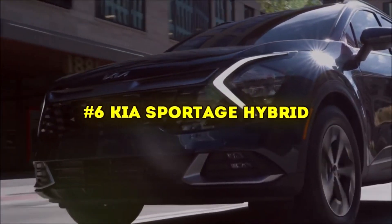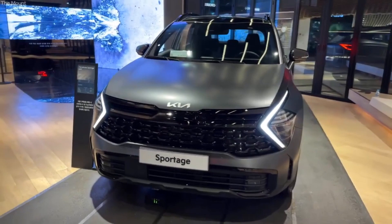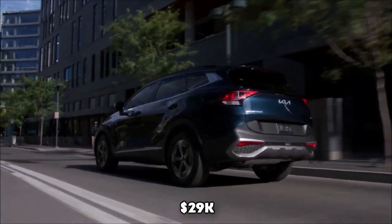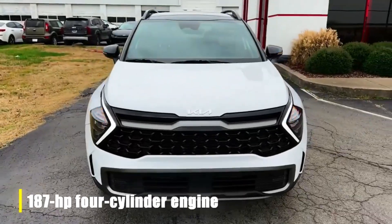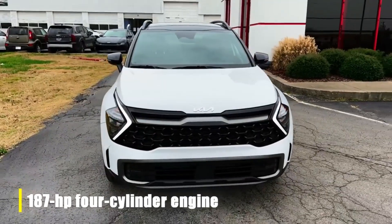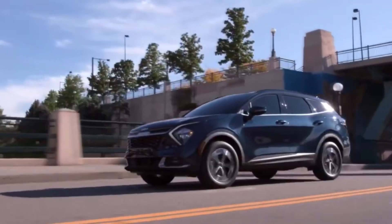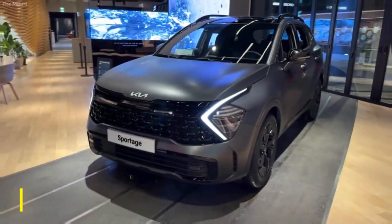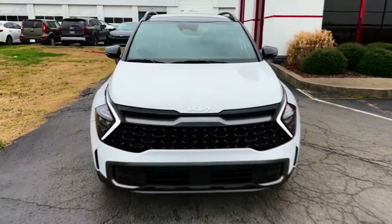For hybrid enthusiasts, the Kia Sportage Hybrid, starting at 29k, is a must-see. It comes with a turbocharged 1.6L inline four-cylinder engine complemented by an electric motor, delivering 226 horsepower. There's also a plug-in hybrid variant with 261 horsepower.